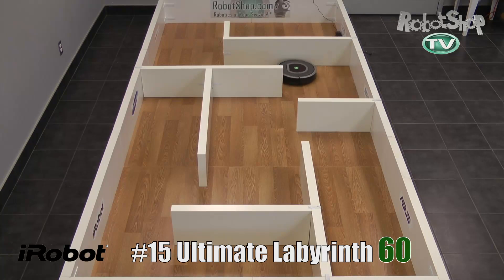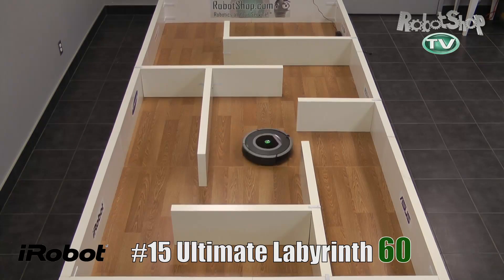And then finally the ultimate labyrinth. It's a smart robot — it's able to navigate the maze really well. It got turned around for one of the tests, so it did actually a little worse than the 560, but it still got 60 out of 70 points. So a very good score. Back to you, Julie.